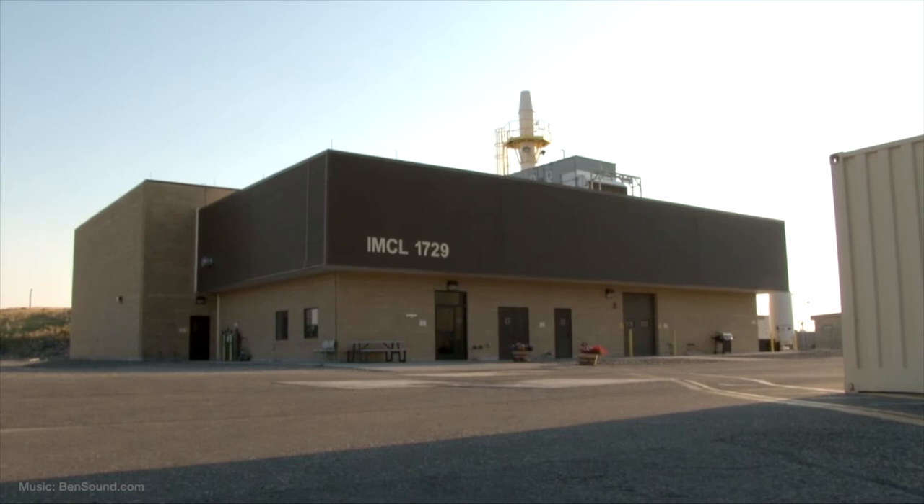Welcome to the Irradiated Material Characterization Laboratory at Idaho National Laboratory. IMCL is a user facility operated by INL and is accessible through DOE's Nuclear Science User Facility Program, government-funded projects, or private entities conducting nuclear fuels and materials research. IMCL can provide experts to operate the instruments and analyze data, or users can become qualified to conduct their own examinations.